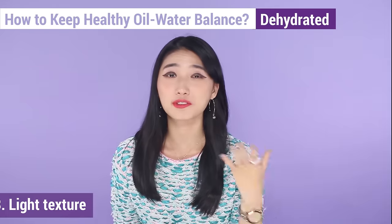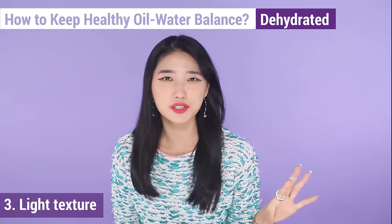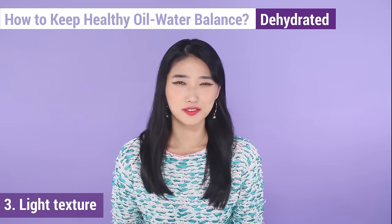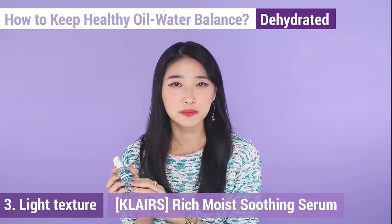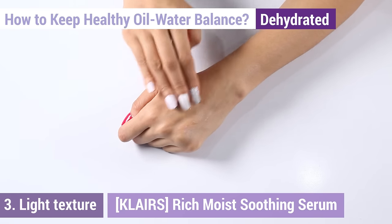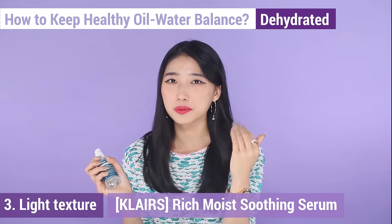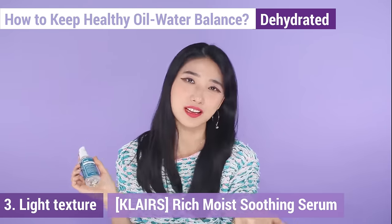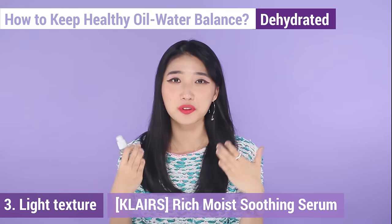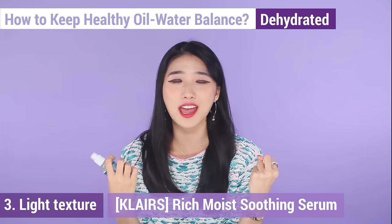Tip number three is to use fresh and light texture products — we recommend essence, lotions, or gel type products. We'd love to recommend the Klairs Rich Moist Soothing Serum, which moisturizes your skin from deep within. This gel type serum hydrates your skin from deep within and is perfect to keep the oil and water balance. As it hydrates, it also cools the heat on your skin with its cooling effect, and as the name says, it's a soothing serum that really helps calm your skin when it's irritated from dryness and dehydration.